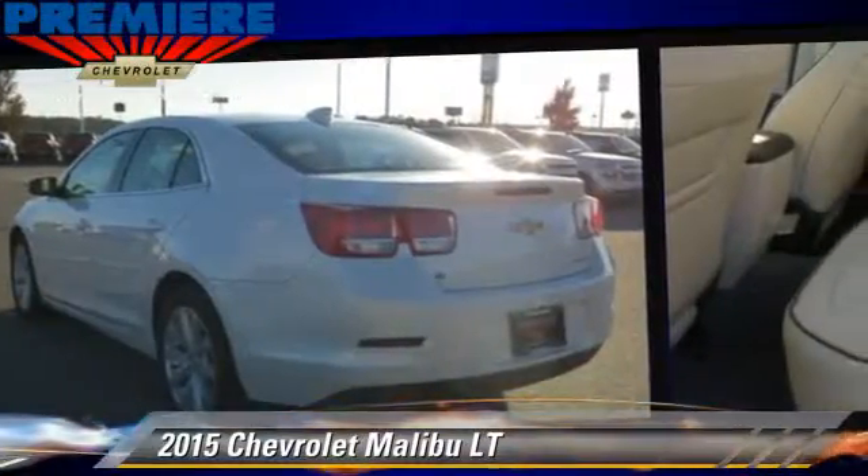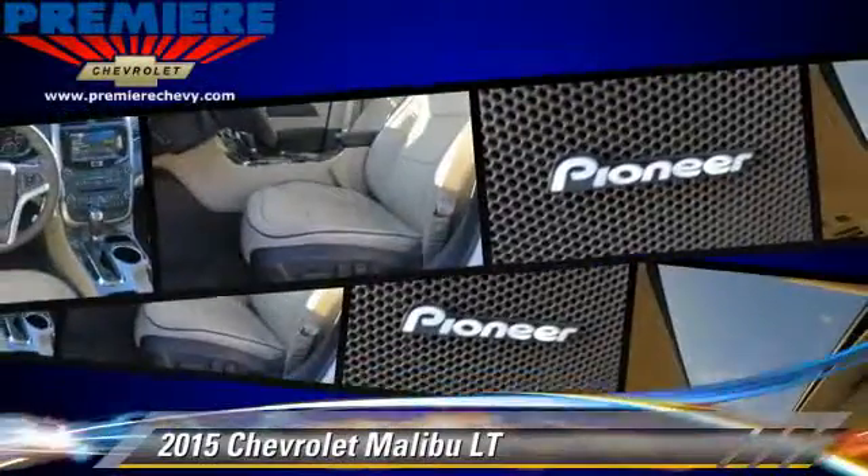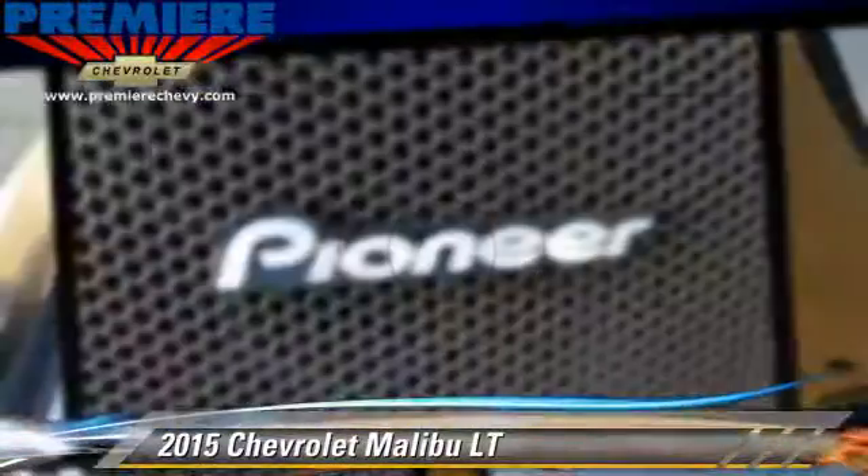Power windows and tilt wheel. Safety features include side airbags, traction control, and ABS.